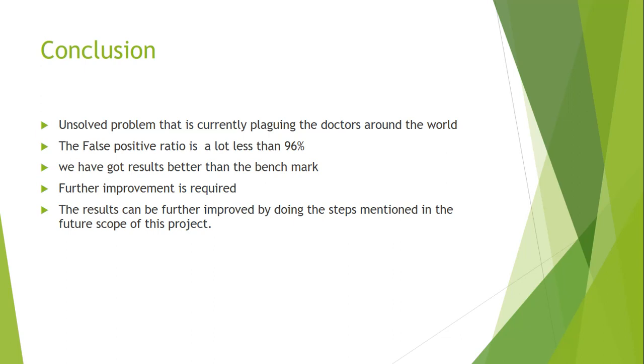In conclusion, this is still an unsolved problem that doctors and data scientists around the world are trying to solve. The false positive rate we achieved in our project is better than the 96.4 percent mark mentioned on the Kaggle website. However, a lot of further improvement is possible through the steps mentioned in the future scope of this project.